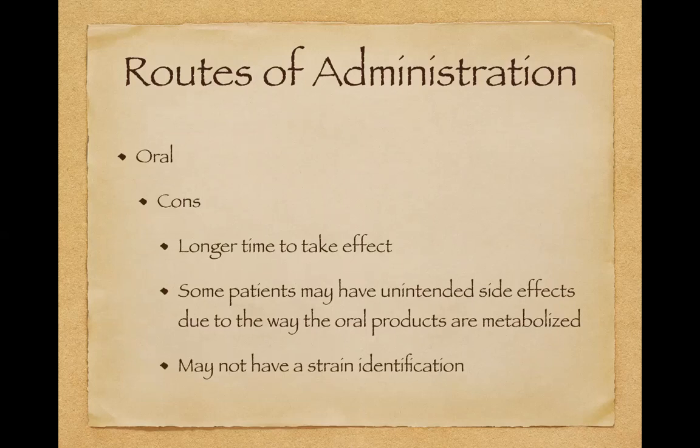Orals do take a longer time to take effect. Because of the way orals are processed by your liver — particularly with solid products like chocolates and gummies — some people may have unintended side effects: a really intense, very uncomfortable high. That's just the way oral products are metabolized by your liver. I would say about 10% of patients have this issue. You just have to pay attention to it, and maybe avoid oral products, at least gummies or solids, if that happens to you.